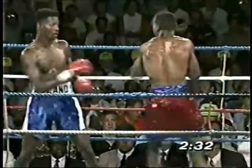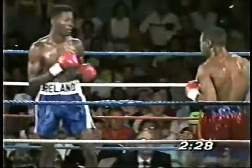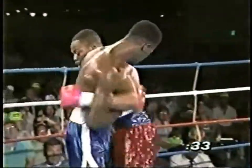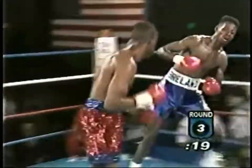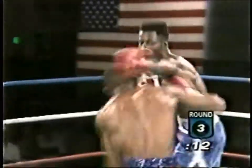Buckled his legs again. A real check now for Mark Breland. Mark's hard — it's a good combination of punches, but punches in no way should have got him in the trouble that he was in. Another good left hook, and he's hurt again by Aaron Davis — third time in three rounds.